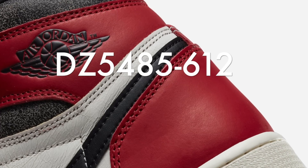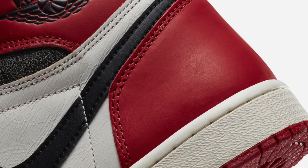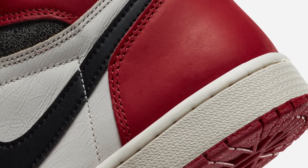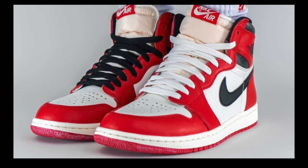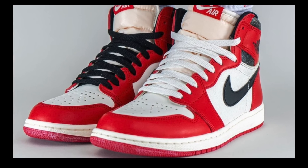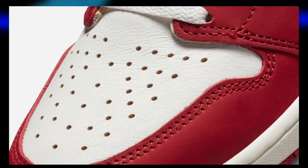The stock keeping unit for these is DZ5485-612, and as stated previously the stock on these is rumored to be an astounding 500,000 pairs. Now that stock is not from my own source, which I will keep you guys updated on, but for the sake of the topic of the video let's assume that this number is indeed approximately accurate.